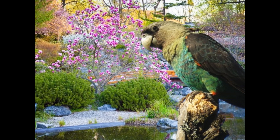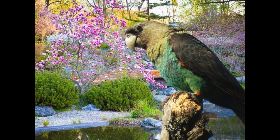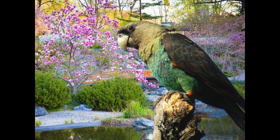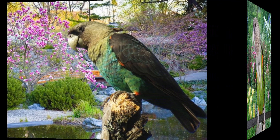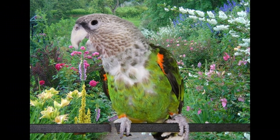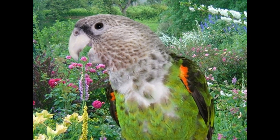The Cape Parrot is a medium-sized parrot species that is endemic to South Africa. They are known for their bright green plumage, red forehead, and yellow-orange face. Cape Parrots are typically found in the Afro-Montane forests of South Africa, particularly in the Eastern Cape and KwaZulu-Natal regions.